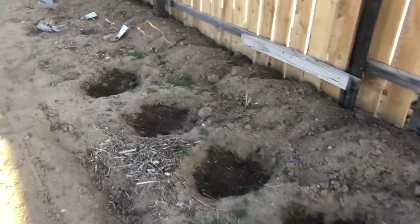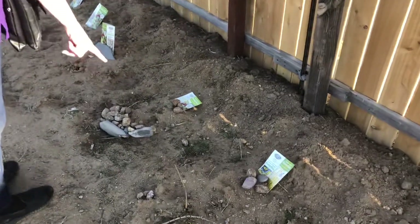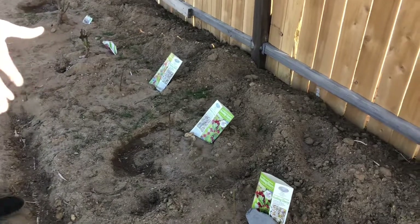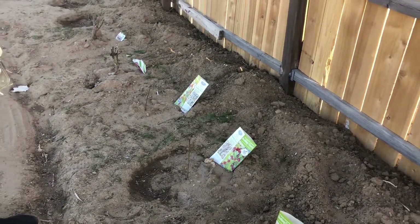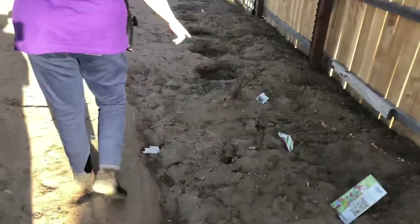Here I have a forsythia to attract bees and beneficial insects. And then I have four Dantene cherries, which will get big and beautiful and provide a windbreak — they'll do really good in the partial shade along this fence. And then I have a couple of rose bushes.